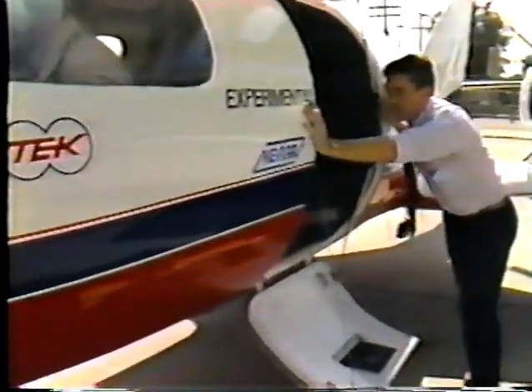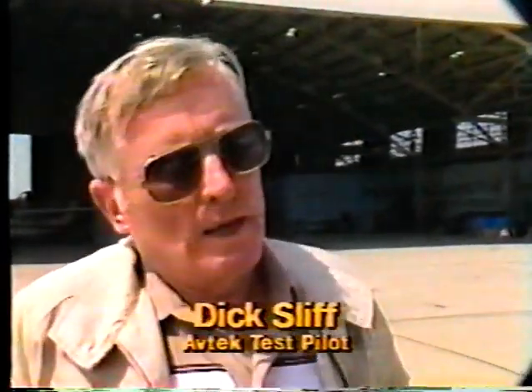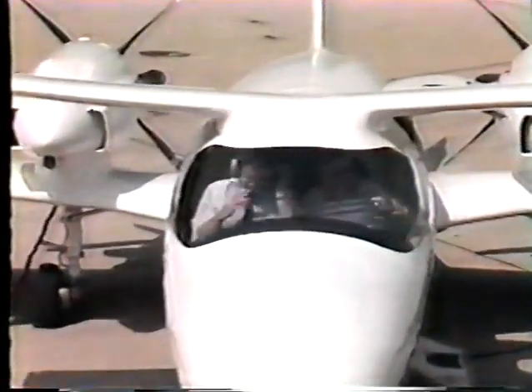With each test flight of the proof-of-concept aircraft, more data is gathered — data that often results in more design changes. For this flight, we've changed the trimming system on the airplane and want to look at how much we can lower rotation speeds for takeoff. The position of the aft trim tab has a lot to do with what speed you get on rotation. I'll then proceed to climb up to 20,000 feet, looking at cruise performance at various powers and RPMs, collecting data there, before returning to land.